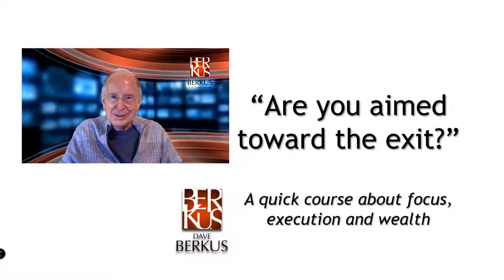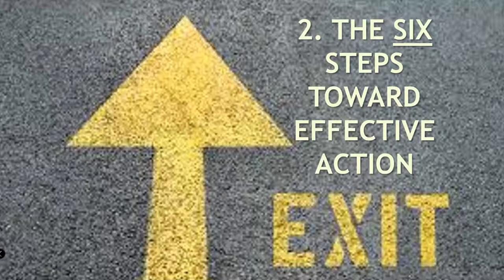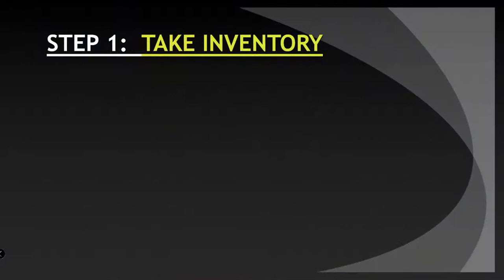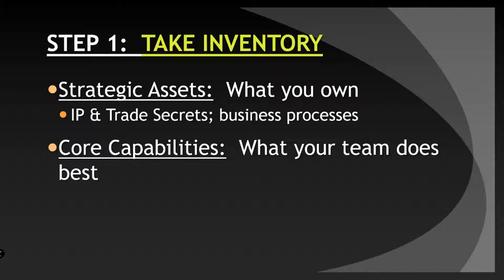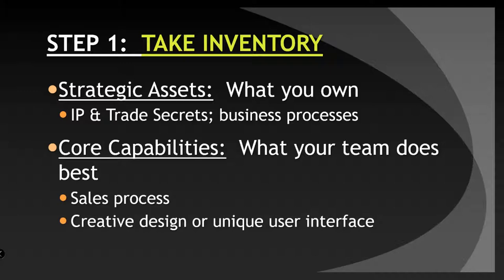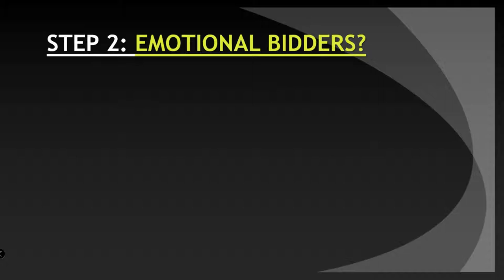There are six steps toward effective action in making the exit profitable for your company. Step one: take inventory. You have strategic assets — what you own — the intellectual property, trade secrets, and business processes you have, your core capabilities, what your team does best. The sales process, the creative design, or unique user interface — those things are creative opportunities for you to make more on the sale of your business.